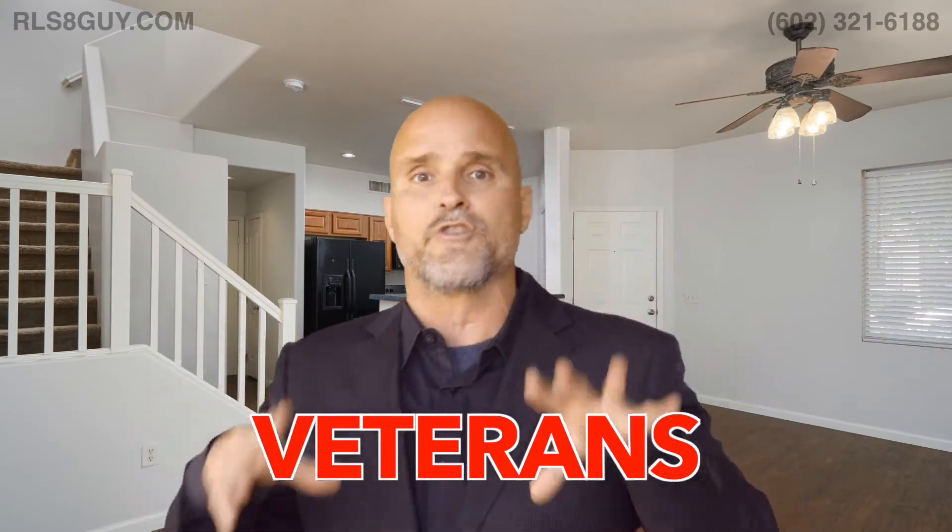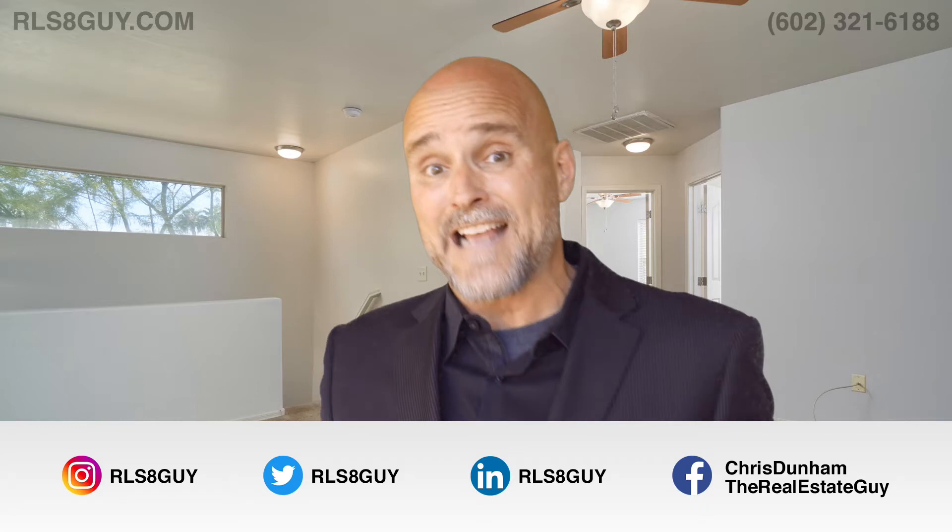Great for first-time home buyers and veterans. We love the vets, man — thank you so much for your service. So come along, make a comment below. Let's get you dialed into this house today.